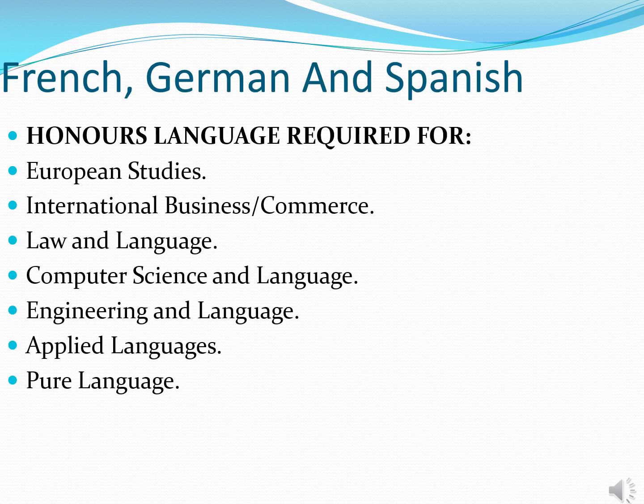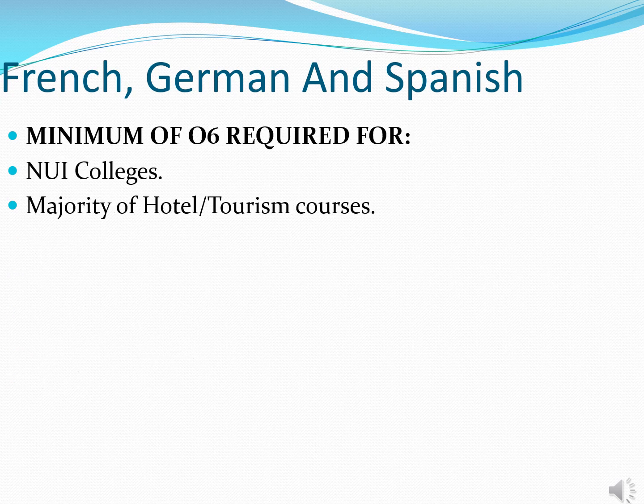A modern foreign language is a core subject. Students typically pick from French, German and Spanish. An honours grade in a modern foreign language is typically required for courses where you'd be studying the pure language — pure French, German or Spanish — or where a language is integrated into the qualification, such as Business and a Language, Law and a Language, Computing Science and a Language, and some Engineering and a Language qualifications. Some degree qualifications within the four NUI colleges — Maynooth, UCD, Cork and Galway — also require your son to pass a modern foreign language at either higher or ordinary level in the Leaving Certificate.